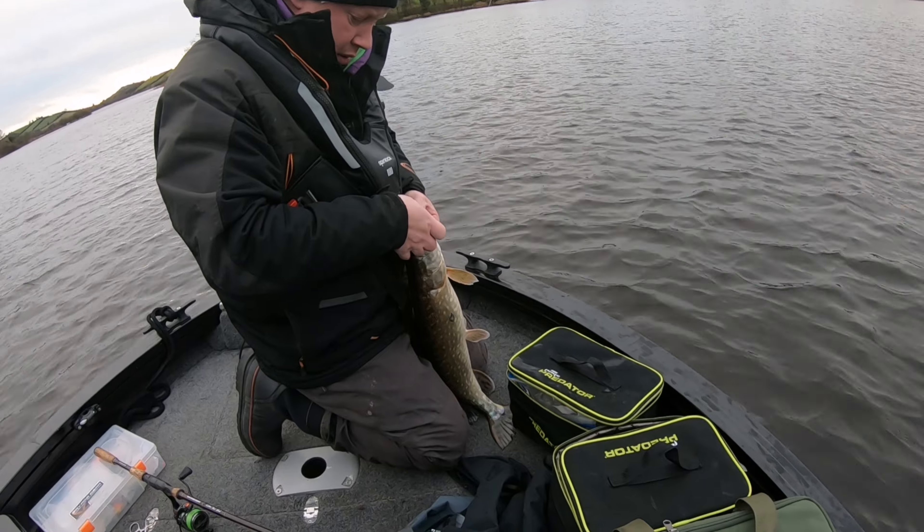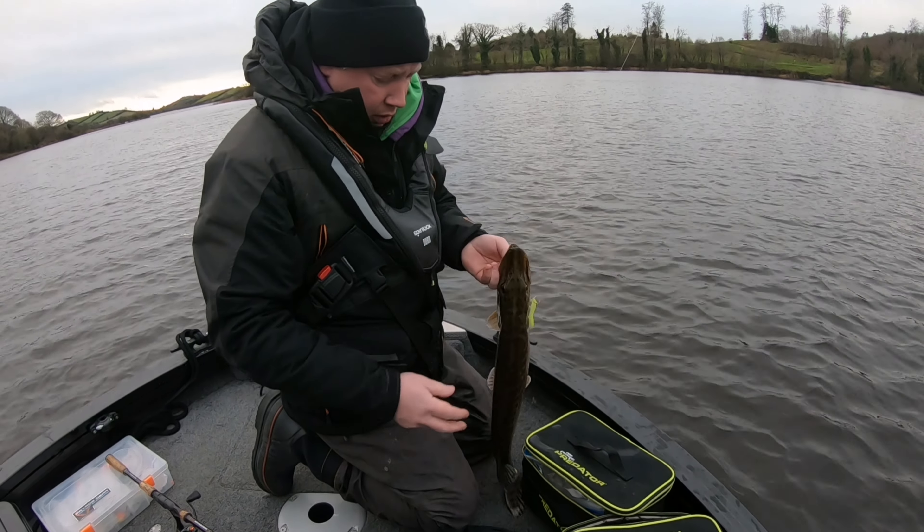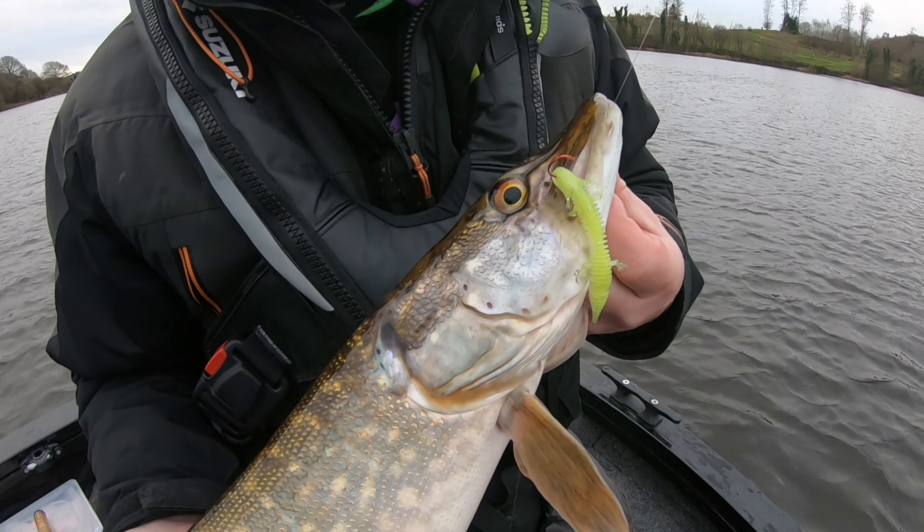Spotless fish. Hold them up there and let the camera see them, then we'll get the hook out. Nice fish, caught on the Ned Salamander. We'll get it back.